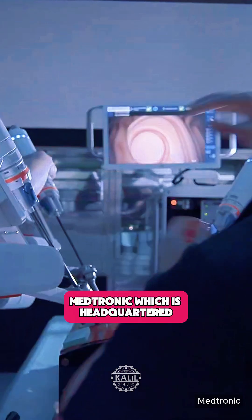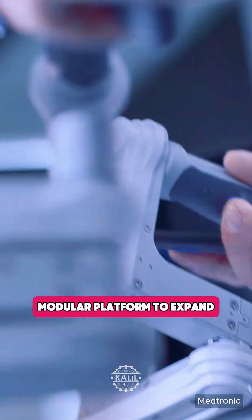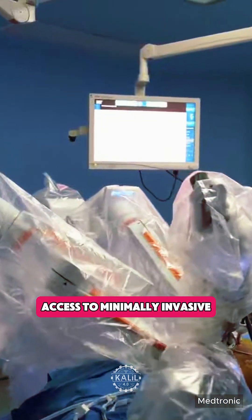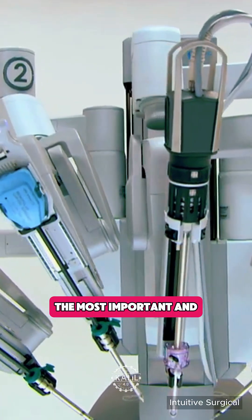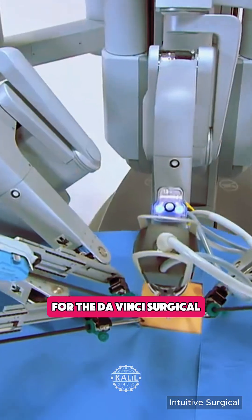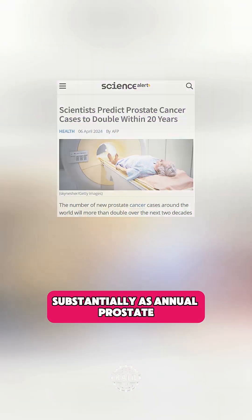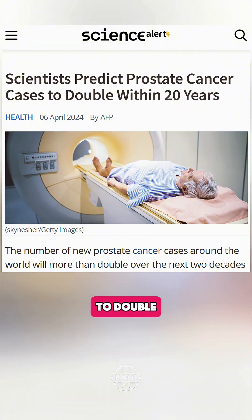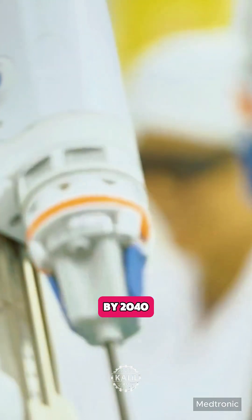Medtronic, which is headquartered in Dublin and Minneapolis, describes Hugo as a next-generation modular platform to expand access to minimally invasive procedures. Its focus is urology, one of the most important and common specialties for the da Vinci surgical system. The demand for robotics in the field is expected to increase substantially, as annual prostate cancer cases are projected to double — rising from 1.4 million in 2020 to nearly 3 million by 2040.